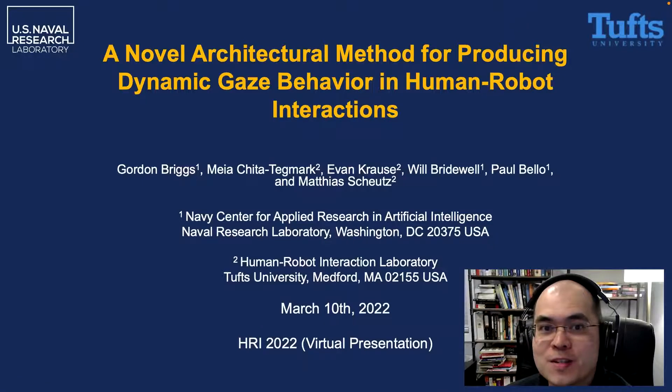Hello, I'm Gordon Briggs and I'll be presenting collaborative work done between the U.S. Naval Research Laboratory and the Human-Robot Interaction Laboratory at Tufts University. Our talk is entitled 'A Novel Architectural Method for Producing Dynamic Gaze Behavior in Human-Robot Interactions.'